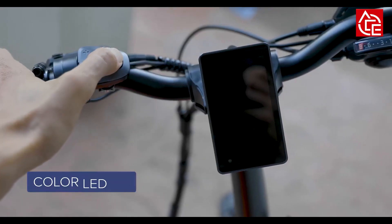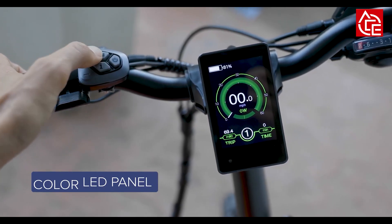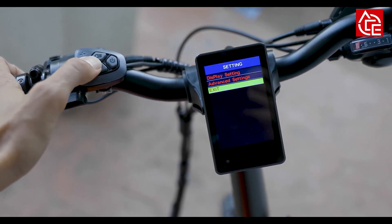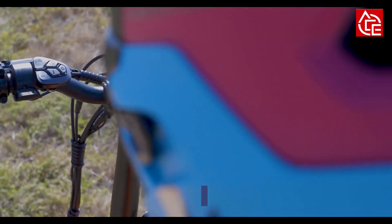The Rattan XL folding electric bike has an advanced display panel with all the essential electronic feedback, including current speed, average speed, top speed, odometer, tripometer, pedal assist level, and more — all the necessary information on a single panel.